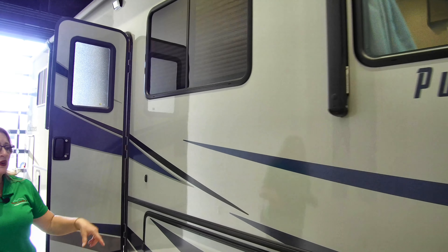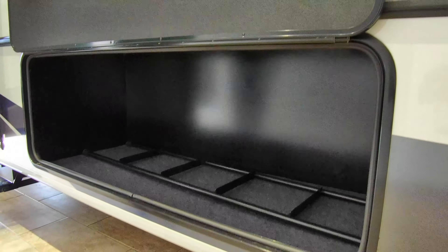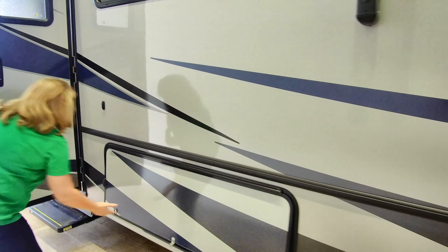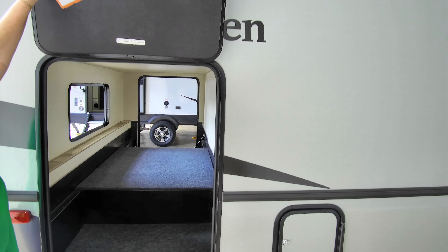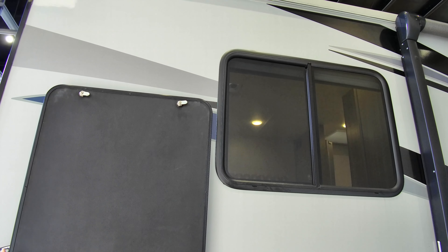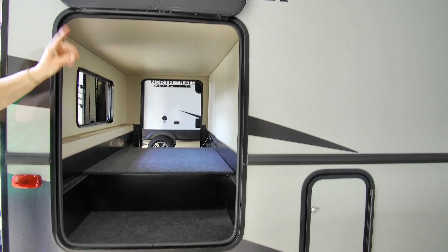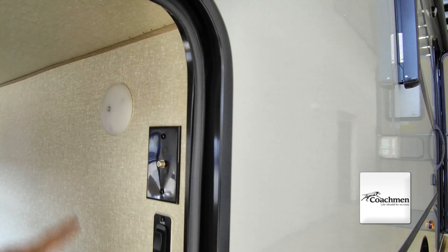Moving down the coach, one of Coachman's claims to fame is their storage. This is just one of many compartments — you can see the ladder in there to the overhead bunk. Moving toward the back, there are three doors accessing a huge amount of storage. Magnetic latches keep the storage doors from coming flat down and banging on your head, getting them completely out of the way. You've also got cable access and a 110 outlet plus an LED light.